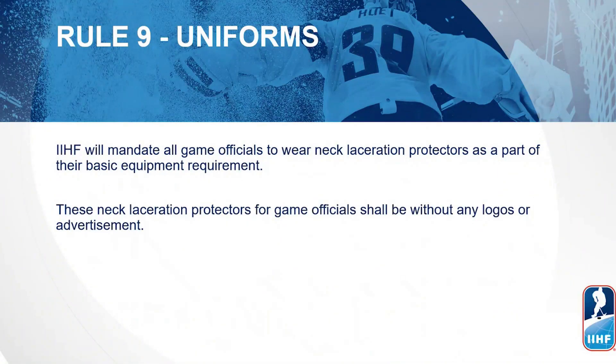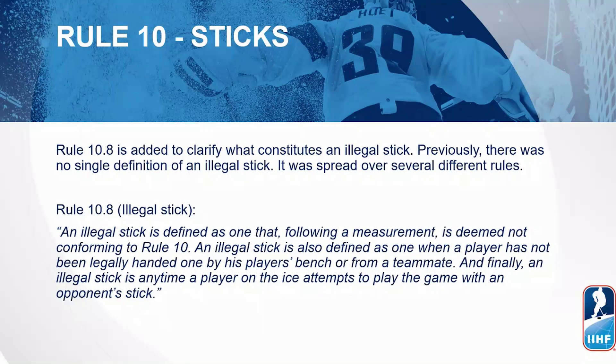Not mentioned under Rule 9, but for information for reference — chief federations and individual game officials — the IHF will mandate that all game officials wear a neck laceration protector as part of the basic equipment requirement. These neck laceration protectors for game officials during IHF events and competitions shall be without any logos or advertisement and be produced for ice hockey purposes.